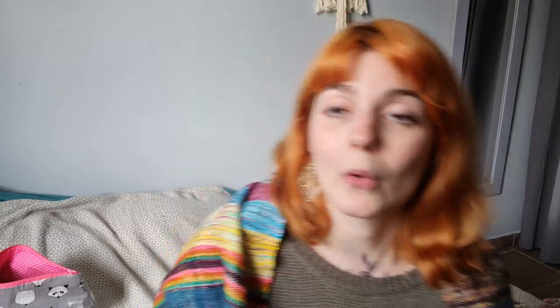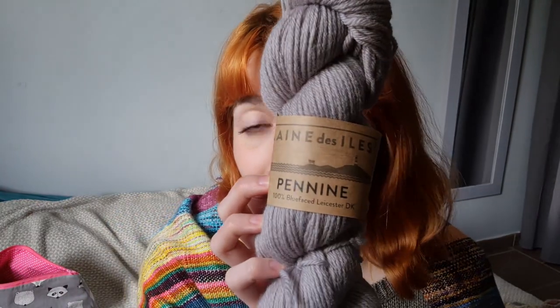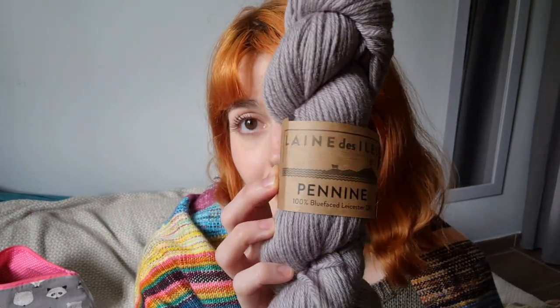I was extremely happy when I saw that she was launching her own yarn range. She very kindly sent me a couple of skeins to test so I could share them. I am so, so happy that this exists. This is Penine, the first yarn from Lendezil.